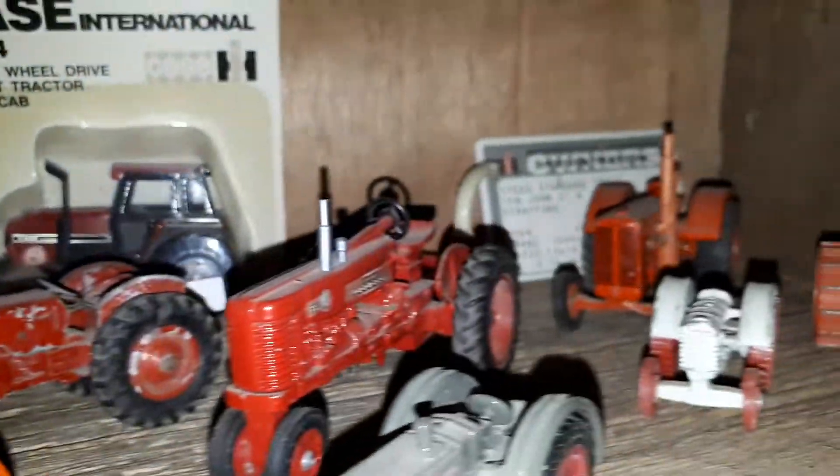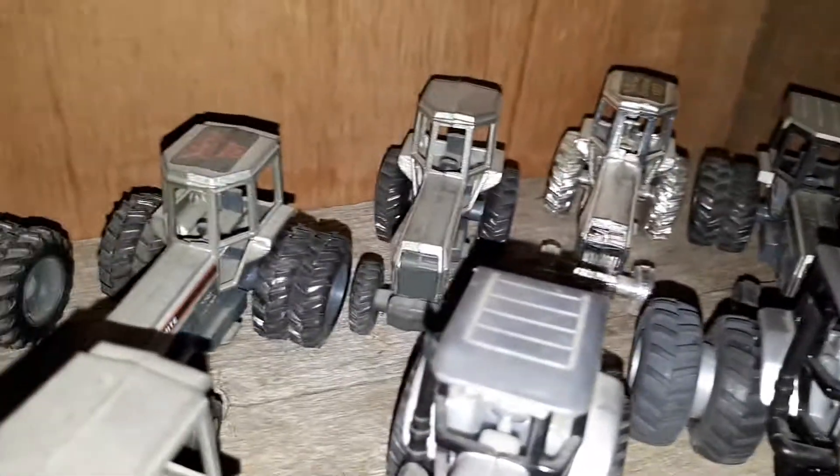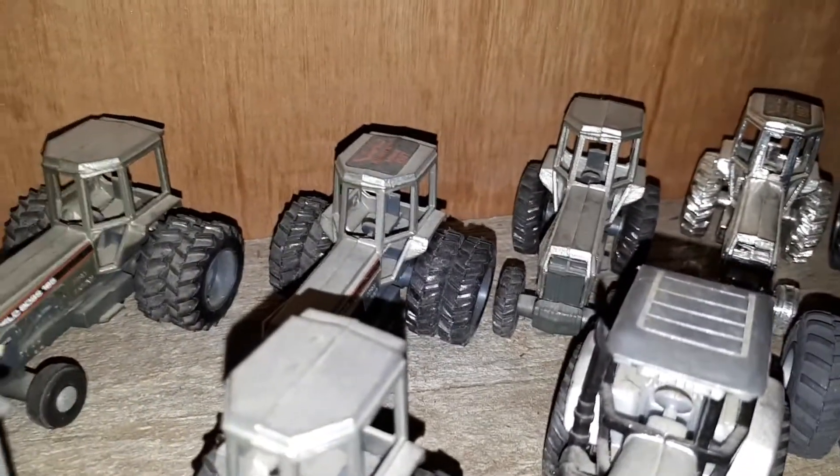A fellow I work for had a box of old toys he was going to throw out and gave me a bunch of them. Some are further down. That one I had as a kid. That one there — old Farm All. That old Case back there is one too. A couple of these I had as a kid but I can't even remember which ones now.